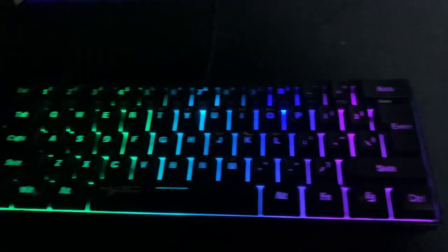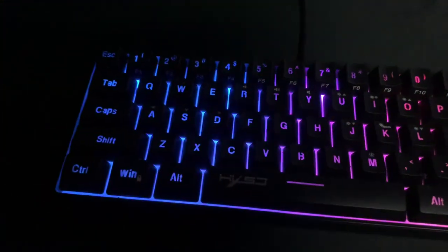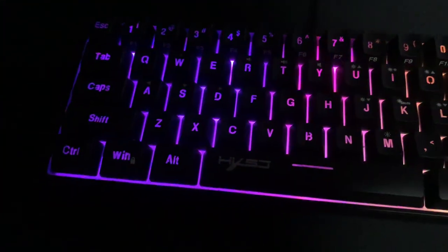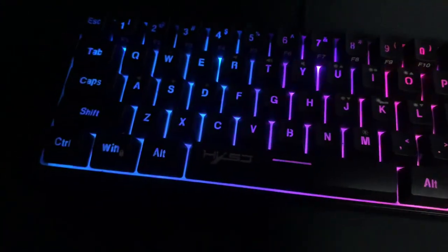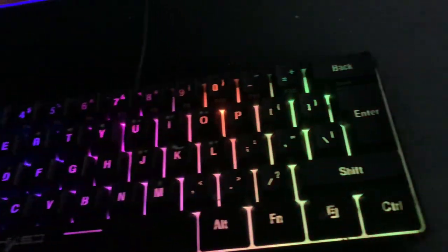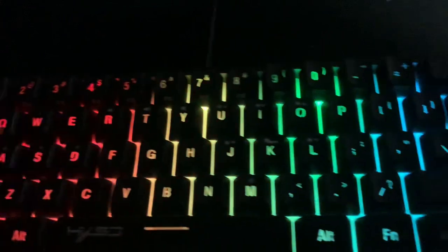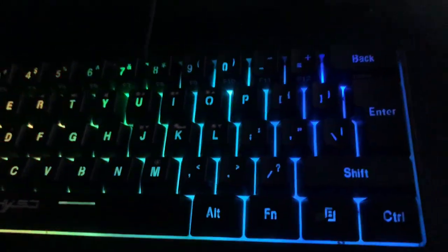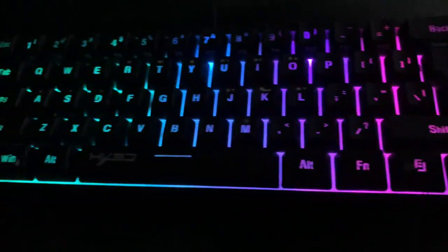The next one is a 60 percent, and the price range is typically ten dollars to a hundred dollars, so there is a lot more variety. Let's get into the review. It is definitely more optimal — it's a very small keyboard, so it fits better than the larger 75 percent.